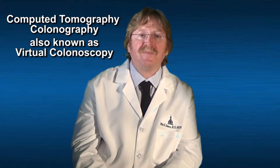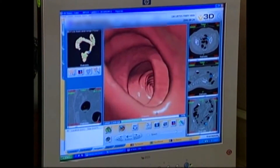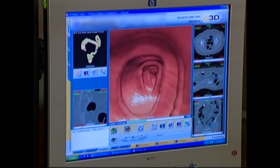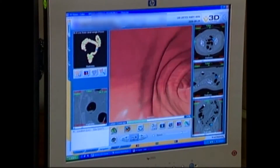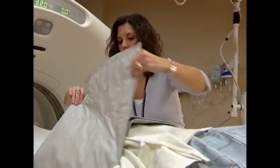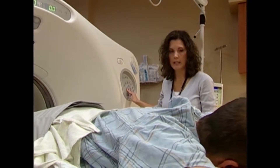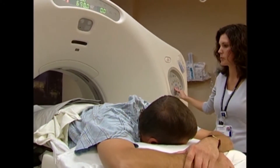Virtual colonoscopy is a diagnostic imaging test that is used to screen the large intestine or colon for cancer and growths called polyps. This procedure uses low-dose CT scanning to produce pictures of the colon and the rectum. During the examination, a small tube is inserted a short distance into the rectum to allow for inflation with air while CT images are being taken.